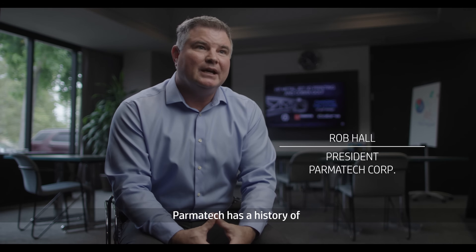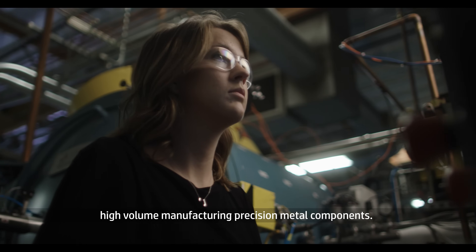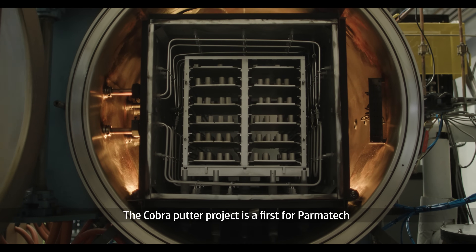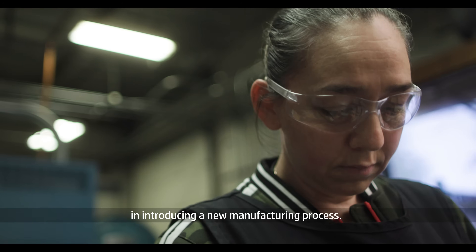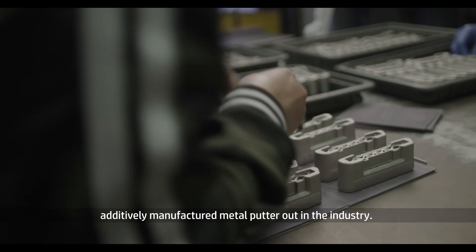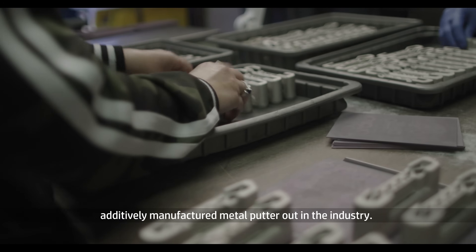Parmatech has a history of high volume manufacturing of precision metal components. The Cobra Putter project is the first for Parmatech in introducing a new manufacturing process. It's the first time we have an additively manufactured metal putter out in the industry. We're breaking new ground here.